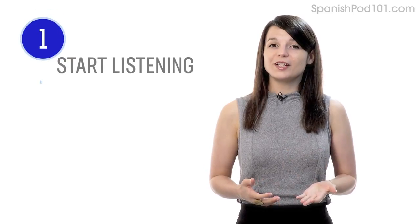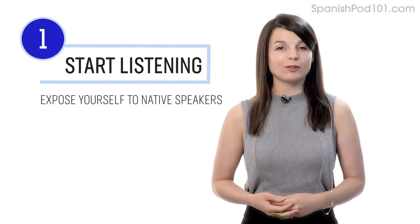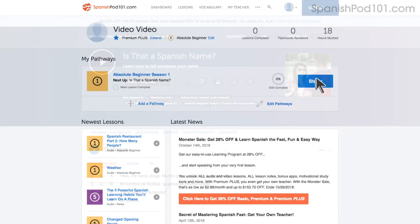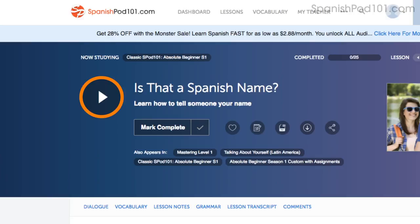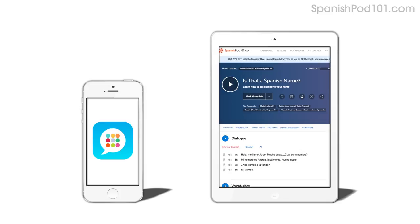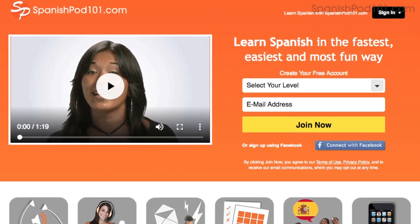Number one: take your very first lesson. The best way to practice listening is to just start listening. Expose yourself to native speakers as much as possible. Access any audio or video lesson on the site and press the play button to get started. You can do the lessons on the site or on the app while you're on the go. Just go to the sign up page to create an account — it takes less than 30 seconds and it's free.